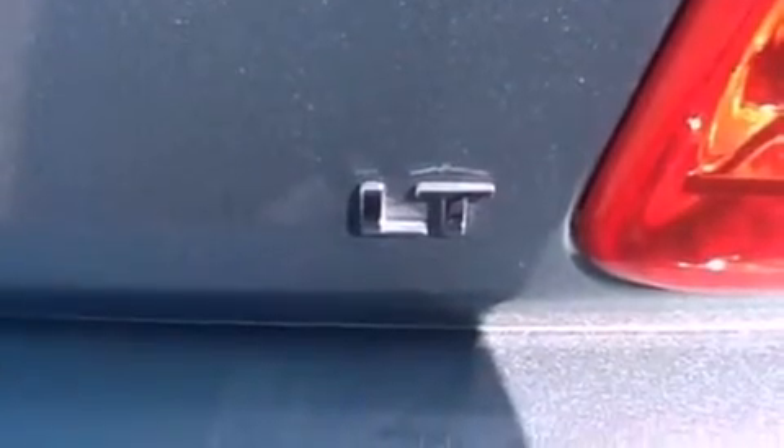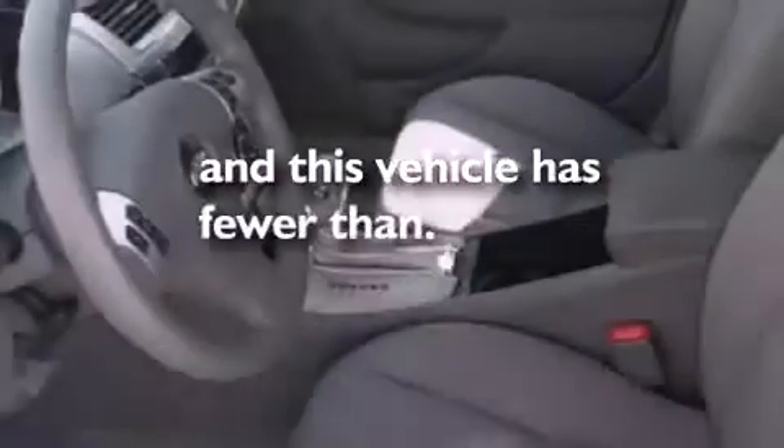Side curtain airbags, air conditioning, and this vehicle has less than 32,000 miles.